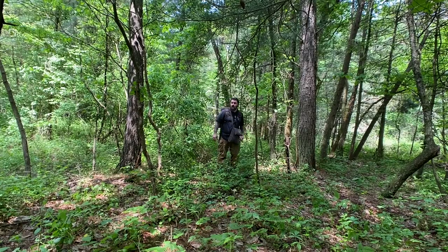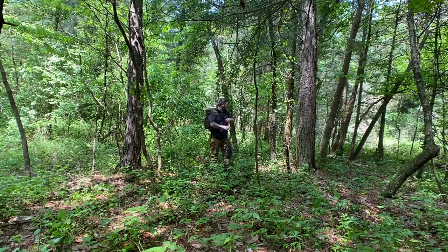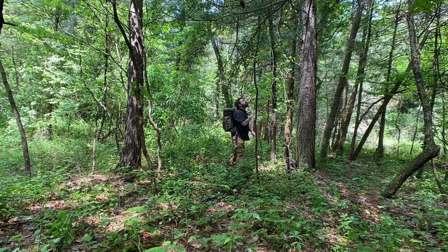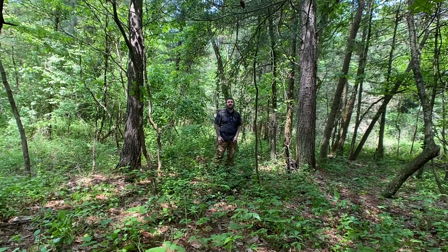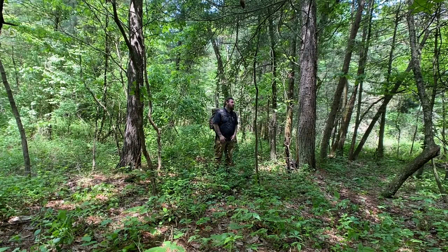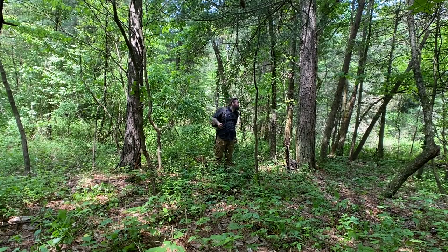Alright, it's looking like this might be the spot. I'm going to clear some of these small saplings out of the way here. I don't see any dead branches above my head. There's one over there but it ain't going to fall on me if it does fall. I mean there's no guarantee — there's really no such thing as a safe place in the woods. Anything can happen.